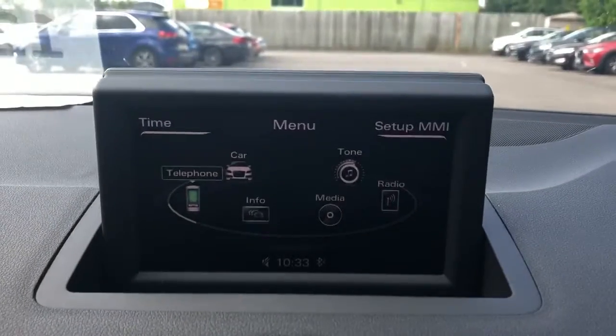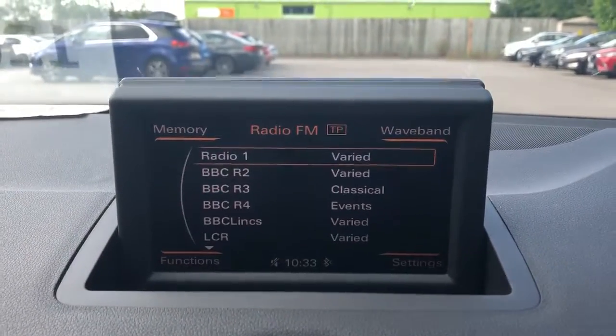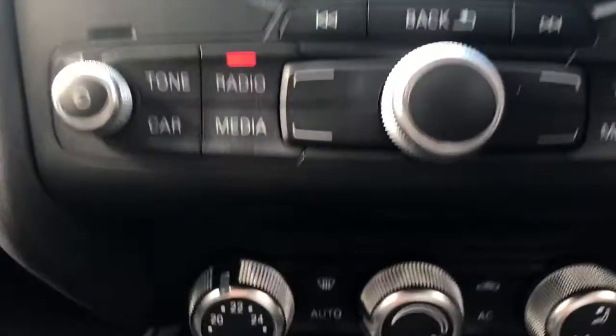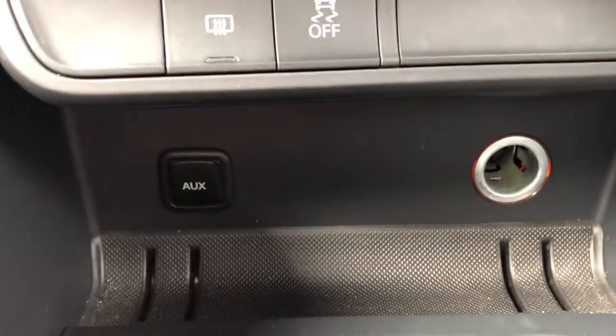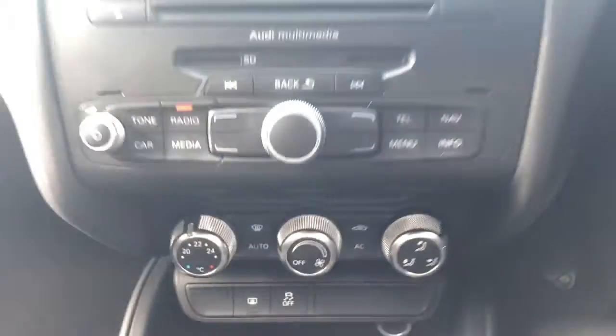The vehicle comes fitted with Bluetooth connectivity for your phone, FM, AM and DAB radio, a CD player, air conditioning, a USB auxiliary input and 12-volt outlet. This is a six-speed manual.